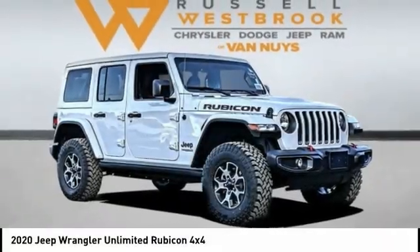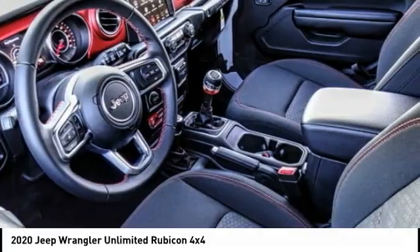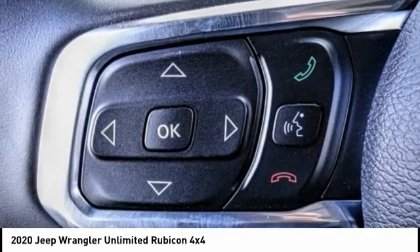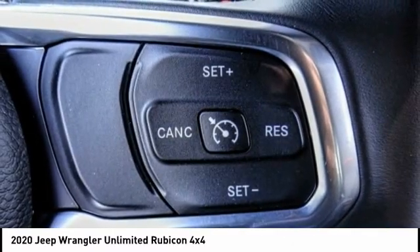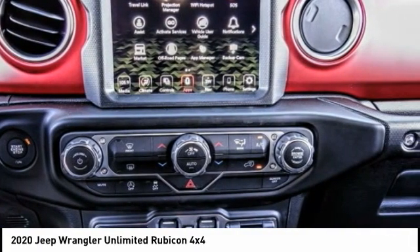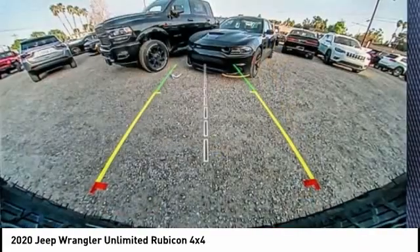Stop by and take a look at the 2020 Jeep Wrangler Unlimited. The Jeep Wrangler Unlimited is an on-and-off-road capable vehicle that was made for you to enjoy. Stylish, rugged, and comfortable — all traits of the Wrangler that let you decide where you want to go and how you want to get there. And is priced below $50,000.